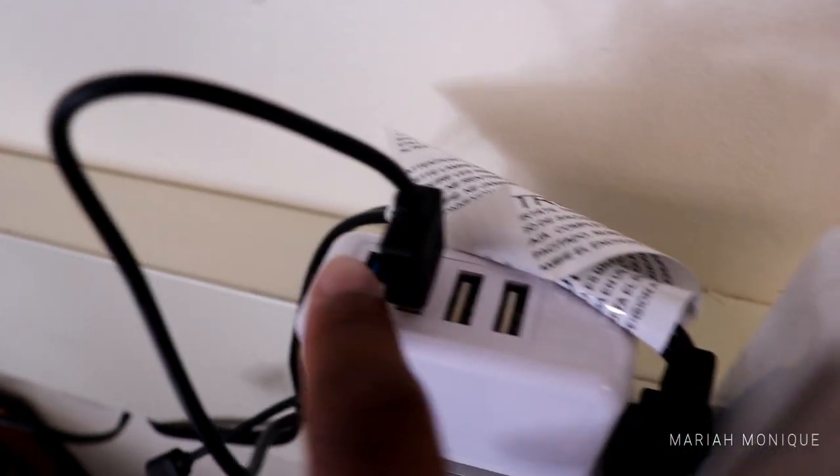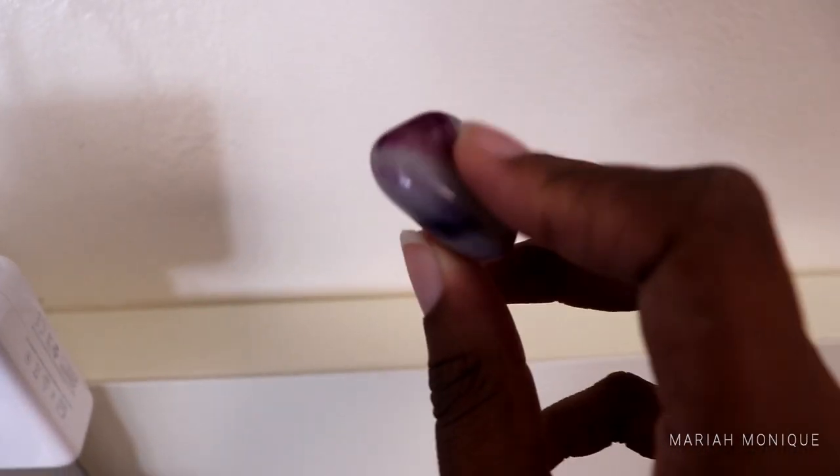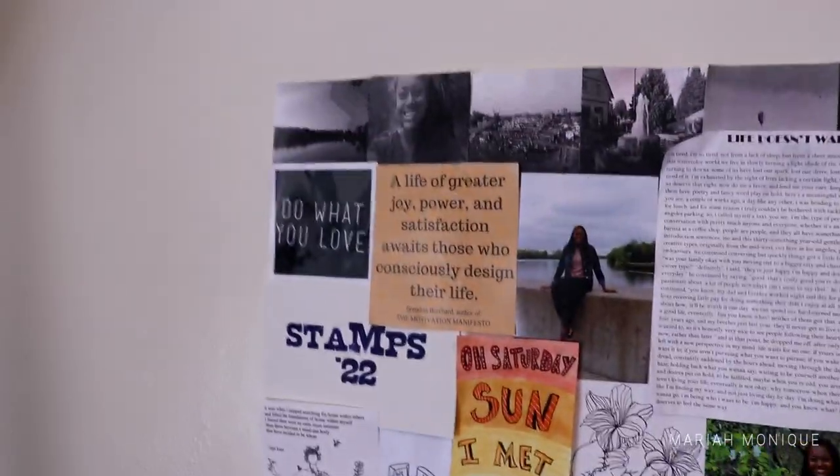This is really cool too — it's just a USB port with four USB slots. I have this gratitude rock; I'm supposed to think of something I'm grateful for whenever I look at it. My goal is to put lights on the star detector but I haven't done that yet.